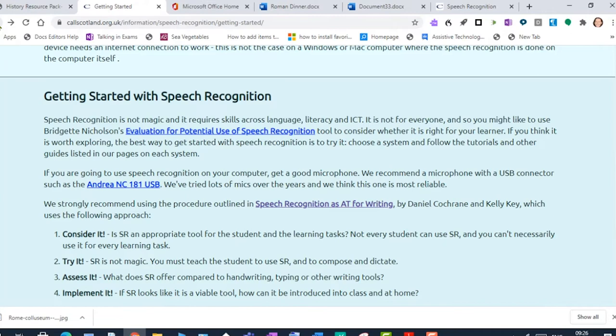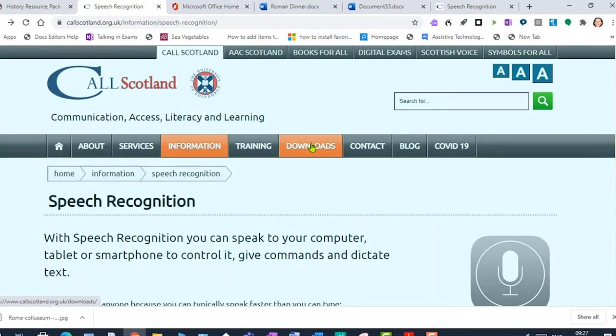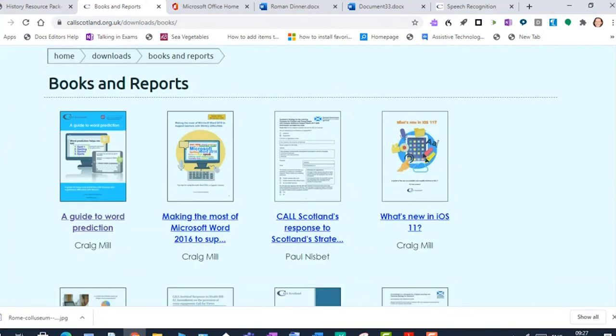Another way the writing process can be made easier is the use of word prediction. My colleague Craig Mill has written a very good guide that can be downloaded free from our website — under Downloads, then Books and Reports, it's called 'A Guide to Word Prediction.' Craig is now going to give a demonstration of using word prediction to support writing difficulties.